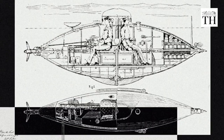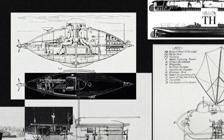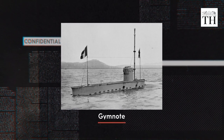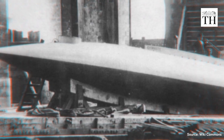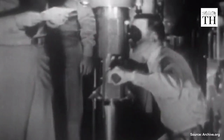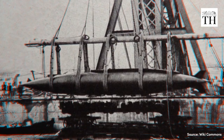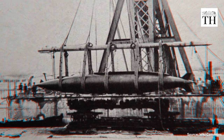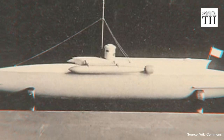By the late 19th century, the race to build submarines gathered pace with the introduction of new propulsion systems, fuels, and weapons. The first submarine to use an internal combustion engine was the French Gymnote, launched in 1888. The Gymnote had an electric motor powered by batteries recharged by a gasoline engine on the surface. It also had a periscope — a device that allowed the submarine to see above water while submerged — and could travel at 10 knots and dive up to 100 feet deep.